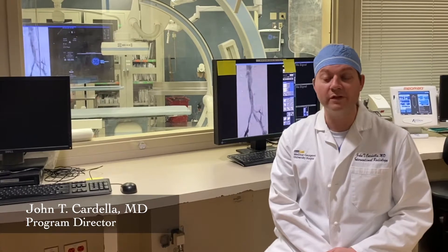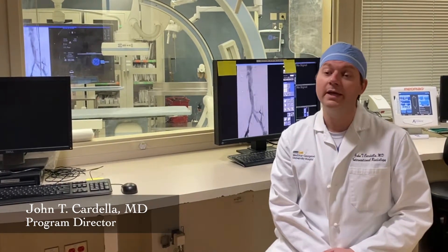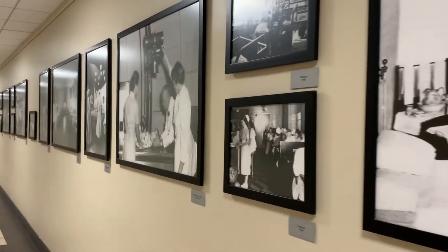The Integrated Interventional Radiology Residency was one of the very first programs to be approved by the ACGME. It is a categorical program, including six years of training. Based on feedback from our first classes, we have made some modifications to our first year to create a true IR internship.